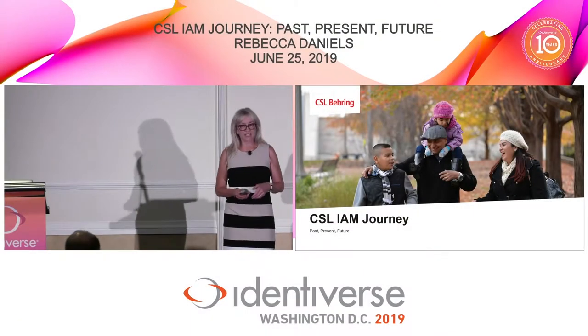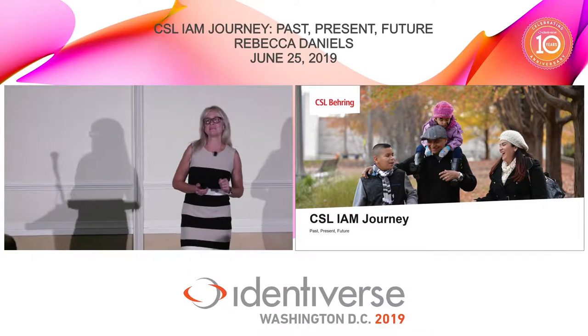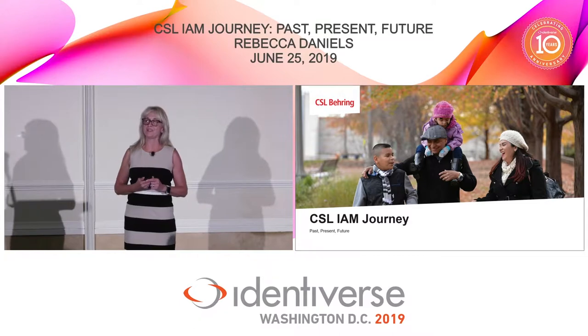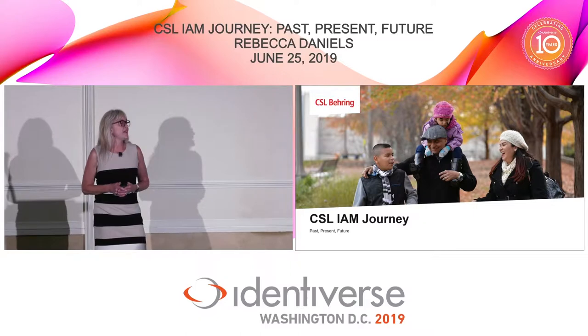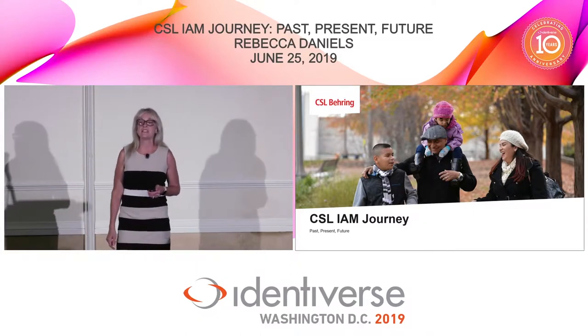Hello everybody. I'll go ahead and get started as the last people come into the room. I'm the last presentation in this room tonight, so I'm preventing you from getting a good drink and some social time. My name is Rebecca Daniels and I work for CSL Behring, and I'm here to talk about our identity and access management journey.